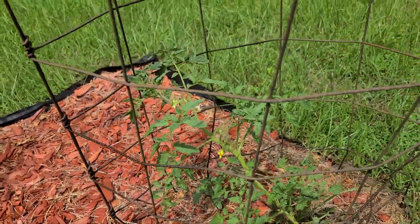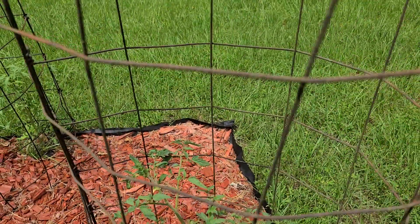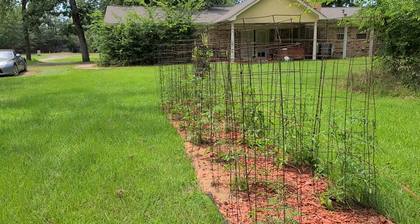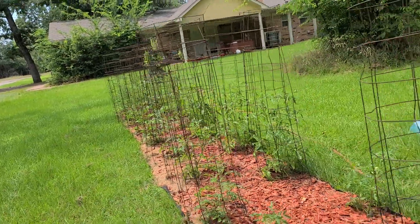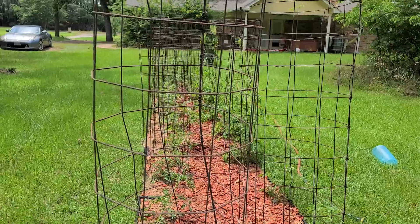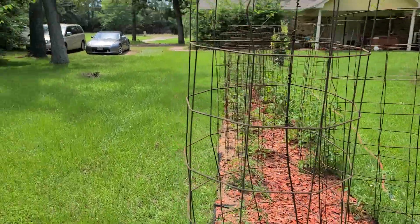I think I have like... 19, there's 19 on this row, 20, 21, 22 in the ground right now. I'm hoping to get the rest of them in this weekend since I'll be off some.